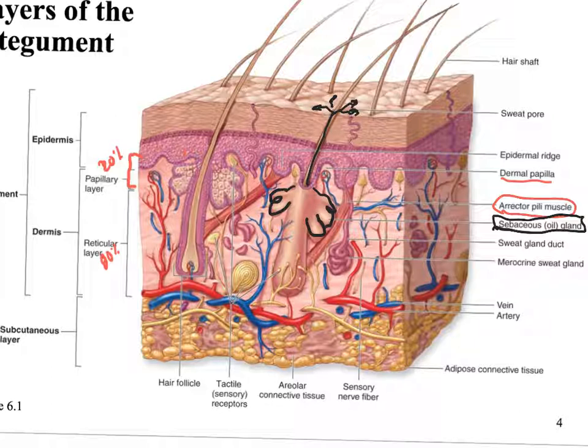Sebum has some antibacterial function and helps maintain the skin's lubrication, softness, and fights off some bacteria residing on the dead layers of cells. All skin also has a sweat gland — the pore comes out and ends on the surface of the skin. We'll talk about the two types of sweat glands in a little bit.